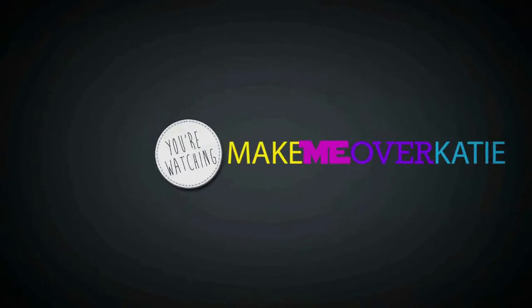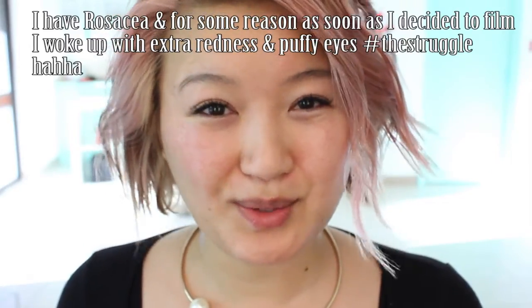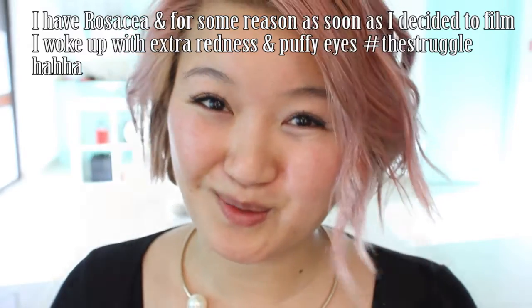You're watching Make Me Over Katie. Hi guys, lots of you have asked me to do more skincare videos so I finally listened. I finally had time to show you what I do in the morning. If you're interested in my evening skincare routine and how I remove my makeup, I do have a video on that which I will link in the description box. But today I'm going to go through with you what I do in the morning, usually whether I'm wearing makeup or not.